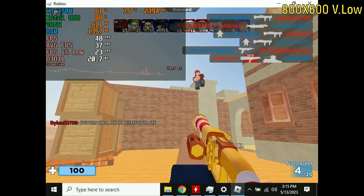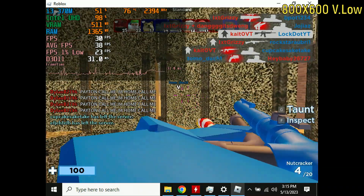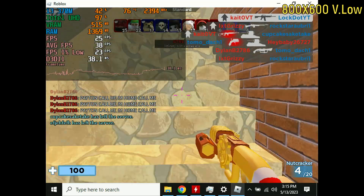I also tried Roblox Arsenal at 800x600, and that game was getting roughly 35 frames per second, so at least it was a 30-plus FPS experience on average, but still not very good. Sort of a trend with this laptop.